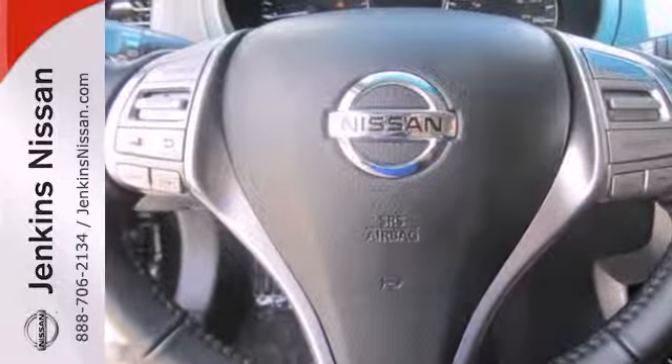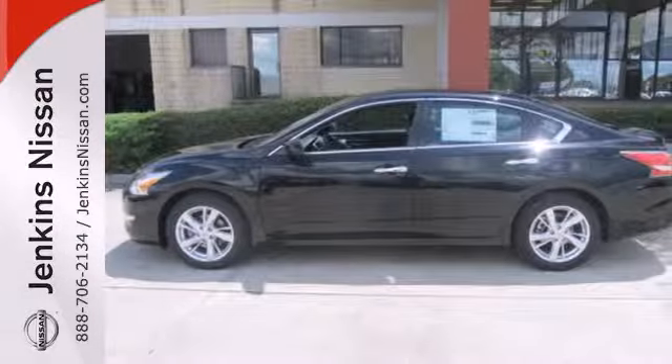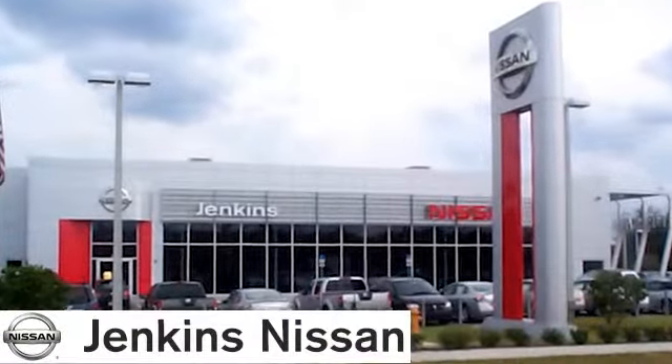It has the responsive handling and composed ride you've come to expect from Nissan. Check it out today. At Jenkins Nissan, honesty is our policy.